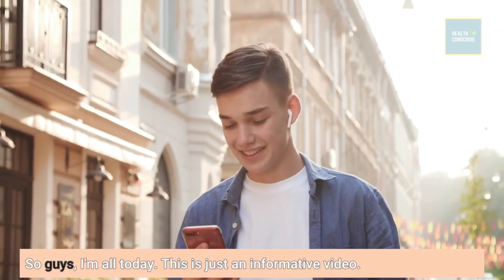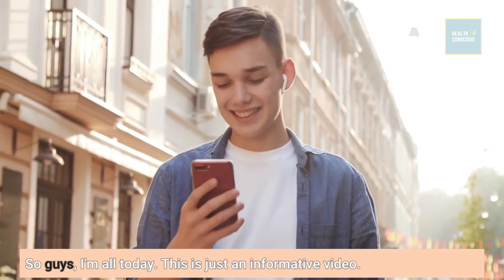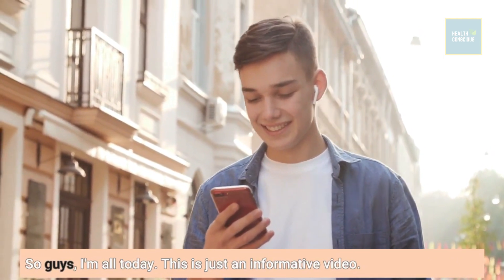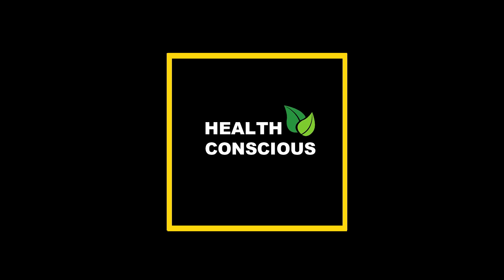That's all for today. This is just an informative video. Thanks for watching. If you like it, please share and subscribe.